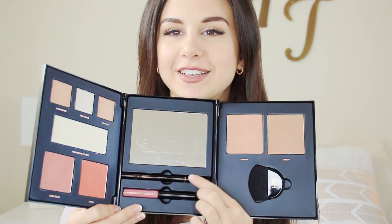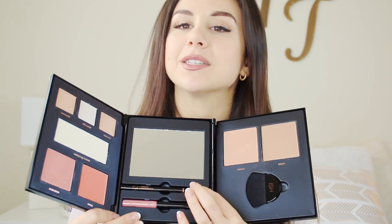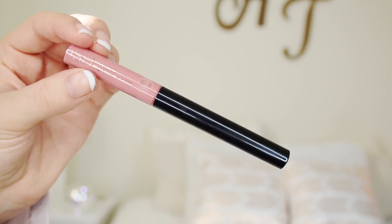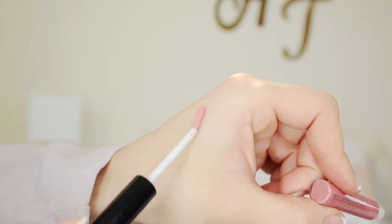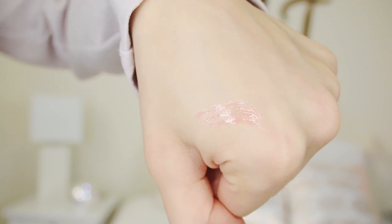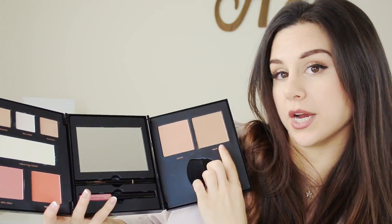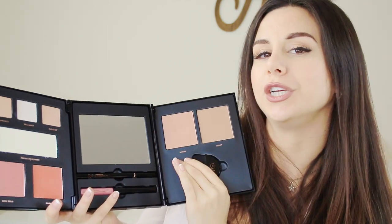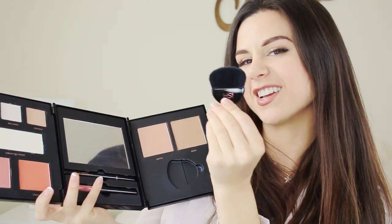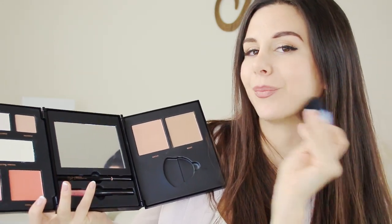Right over here is a nice black liquid liner, which I use every single day, so getting one of these I was just like that's what's up. And then right over here is a hydra gloss — it looks like a nice pretty pink color, but I did try it on and it's very very sheer, so it just makes your lips look a little hydrated and juicy, not so much pigmented. And then over here you have a contour and a really nice golden glowy bronzer. It does come with a nice little brush that feels really really soft on the skin — always handy for your travel bag.